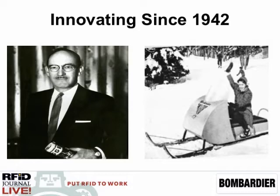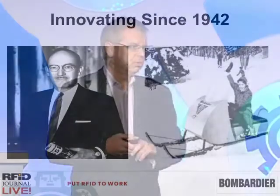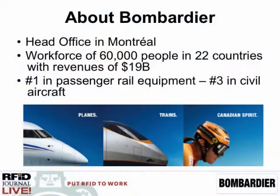His daughter married a gentleman, Laurent Baudouin, and at the age of 26, Mr. Baudouin joined our company as president in the late 60s. We had one product, and that was Skidoo. Mr. Baudouin has led our business since 1966, and he has transformed us from a $200 million company in Montreal that builds Skidoos...